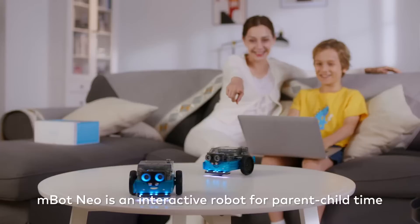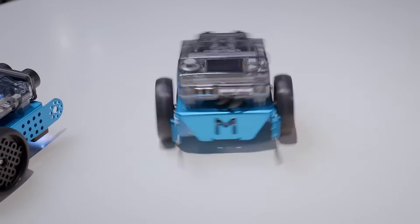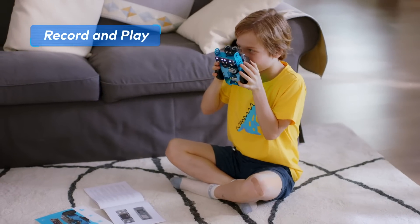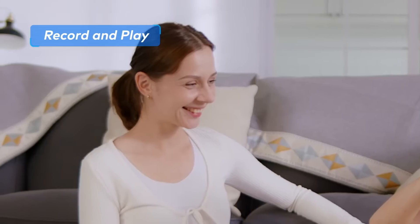Besides, mBot NEO is an interactive robot for parent-child time. Dance. I'm a tiger! So strong!